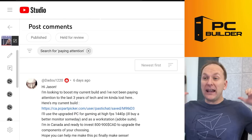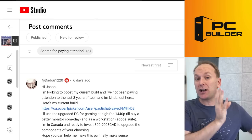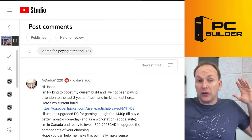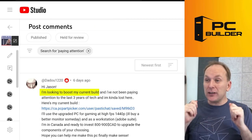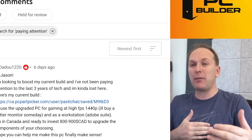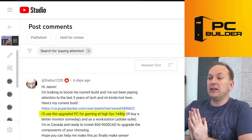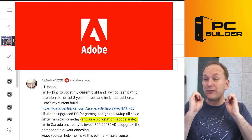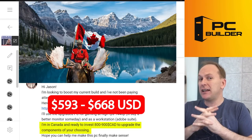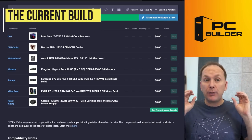Now let's take an existing build and see: is it worth upgrading, or is it time to build new? So many people are in this situation — you built your PC a couple years ago, you enjoyed it, and now it's not running games the way you want anymore. We've got Dadu, who wants to boost their current build — they haven't been paying attention to tech for the last three years. They want high FPS 1440p gaming and use it as a workstation for Adobe Creative Suite. They're in Canada, ready to invest $800–900 Canadian — about $668 USD — and want me to choose the components.